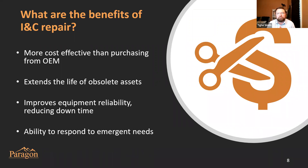Let's talk about some of the benefits of INC repair. First, it's oftentimes more cost effective than purchasing new from the OEM. INC repair is an excellent way to help extend the life of obsolete assets at power plants, giving you more flexibility in that response. INC repair also improves equipment reliability — we have a really good example of that and how it decreases plant downtime. And INC repair gives you flexibility to respond to emergent plant needs.